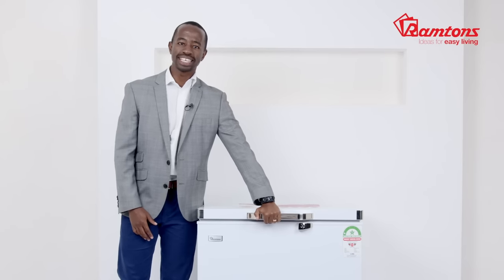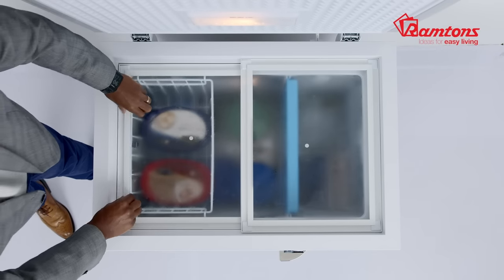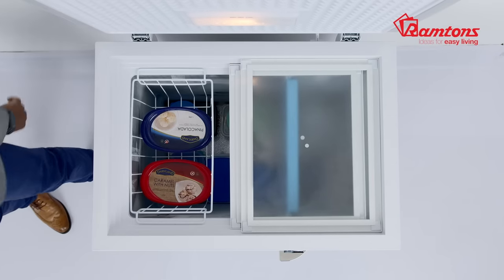It comes with a sturdy handle that has a good grip for easier opening and closing. The toughened glass sliding doors allow you to see what's in your freezer without letting warm air in.